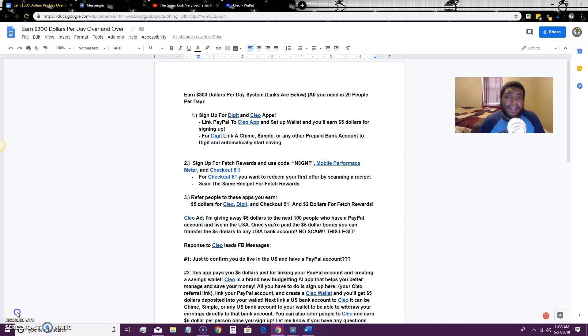Hey guys, my name is Geoffrey Ward and today I'm going to teach you exactly how to make $300 per day online. This is really simple and doesn't take a lot of time. If you're new to my channel, subscribe and hit that bell notification so you'll be notified when I drop new videos dealing with making money online, free PayPal money, and things like that.